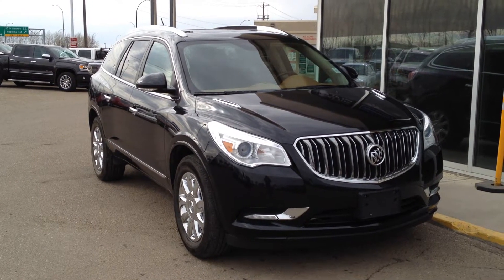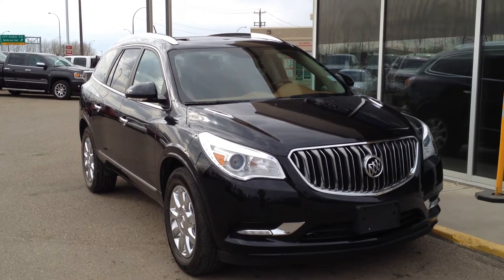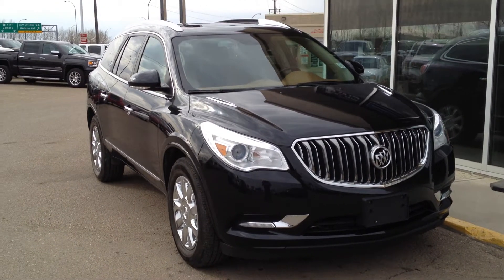This is Davis Buick GMC in Medicine Hat. We have a pre-owned 2013 Buick Enclave for sale. This one features a 3.6 liter V6 as well as a 6-speed automatic transmission.